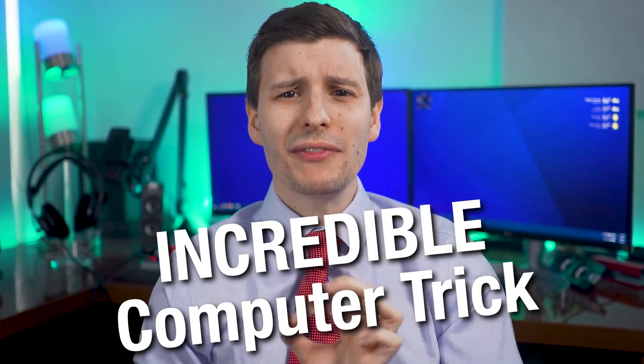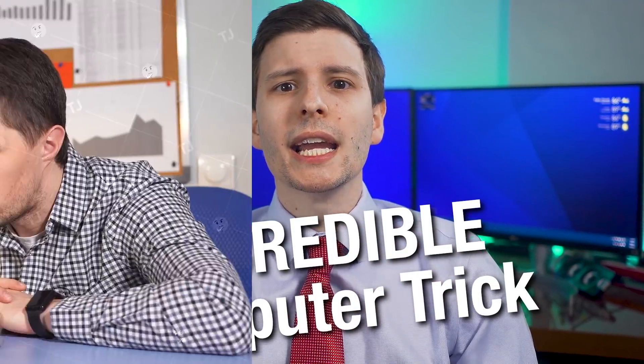Guys, I have an incredible, life-changing computer tip for you today. It is going to completely change the way you use the computer forever and for the better. When I discovered this trick, I was surprised that no one had ever mentioned it before and I've never even seen any articles written about it. I assume it's some kind of secret forgotten feature or something built into Windows, but now you'll be able to take advantage of it.